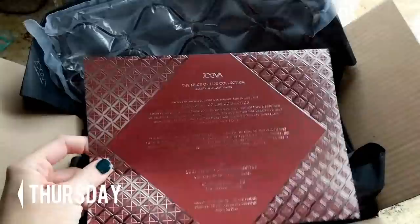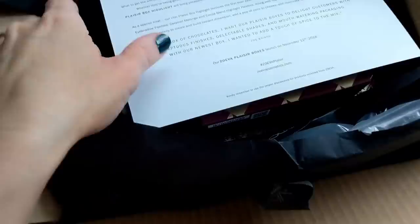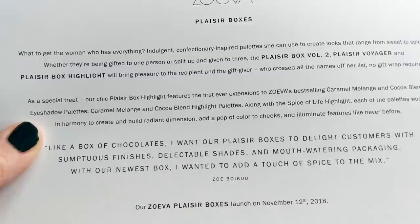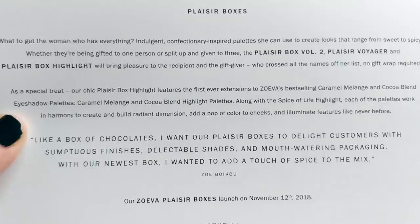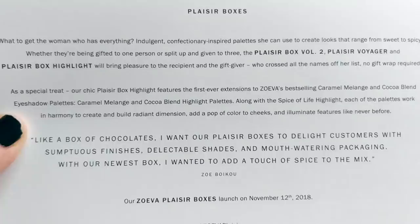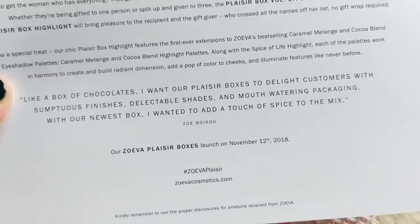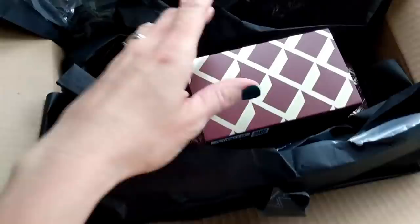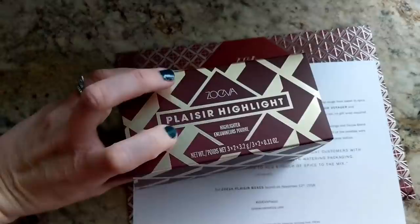Good morning, guys. A box just arrived from Germany — Zoeva sent me some of their new collections. This is the Spice of Life collection, which has a palette as well as a brush set. They also sent something called Blazer Boxes — as a special treat, these chic highlight palettes are first-ever extensions to Zoeva's best-selling Caramel Melange and Cocoa Blend eyeshadow palettes, plus a highlighter for the Spice of Life palette. It says, like a box of chocolates, they want the Blazer Boxes to delight customers with sumptuous finishes, delectable shades, and mouth-watering packaging. I always love Zoeva's packaging because they really do look like confectionery boxes.